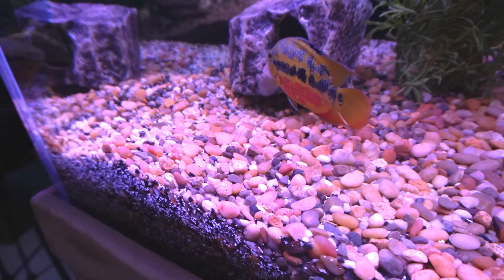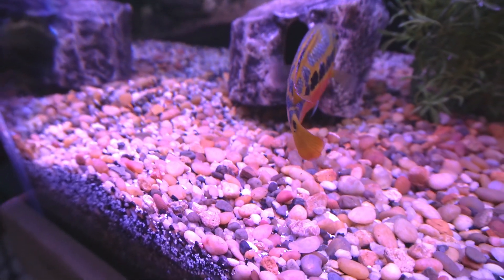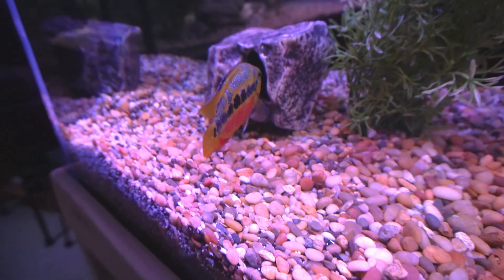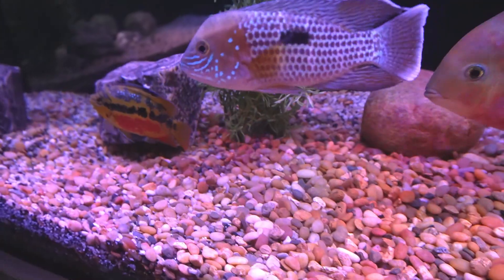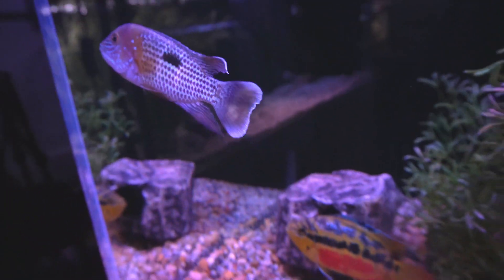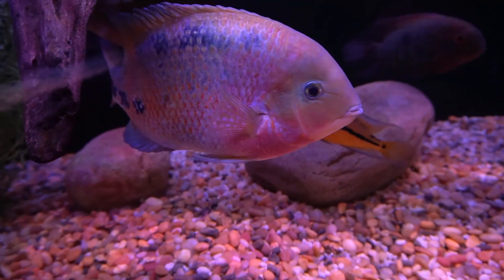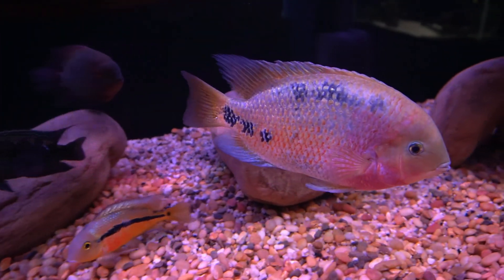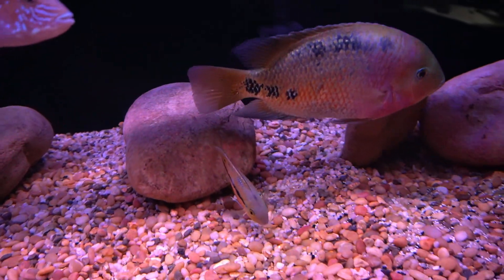She's probably gonna hide in her cave when I get closer. Come on, Salvini, come on out so we can see you. Beautiful fish — loves that cave. The green terror is looking good, from Brandon the blind fish keeper — check him out on YouTube. He sent me that fish when it was a little baby. Big gentle giant, probably pushing over 10 inches easily. Big Vieja.